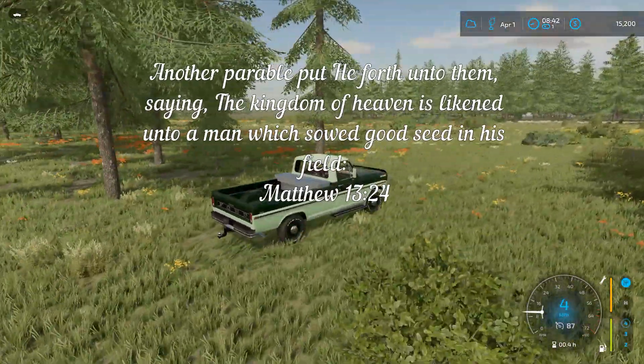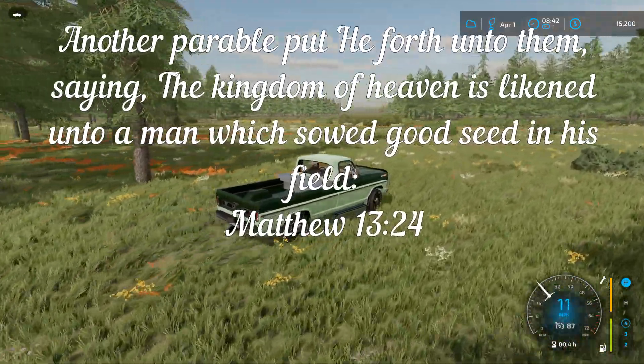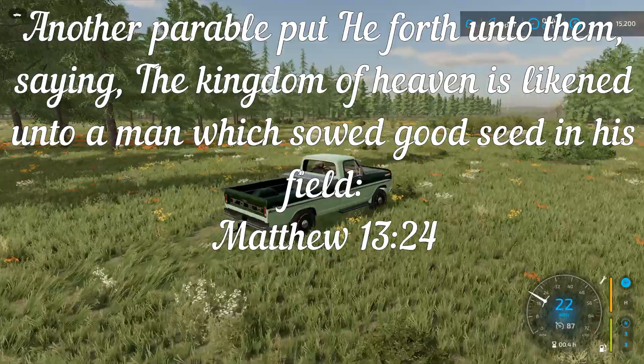This here is the south place — that'll do it for today's episode. We hope you have a wonderful blessed day. Until next time, buh-bye.